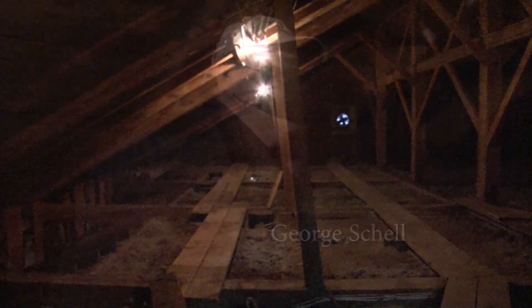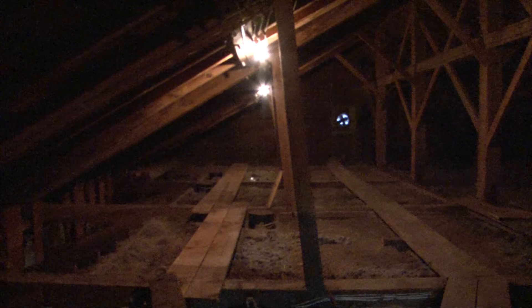Hello St. Andrews, welcome to my world. This is the attic of St. Andrews Parish in Hopkinton, New Hampshire Episcopal Church.